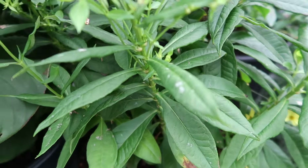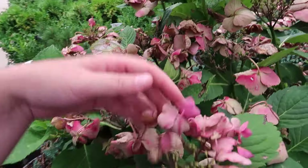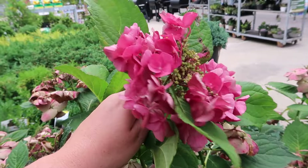Let's see how these hydrangeas are looking — a little tired. Severe heat, we've been suffering through that. The nice pinky blooms though.